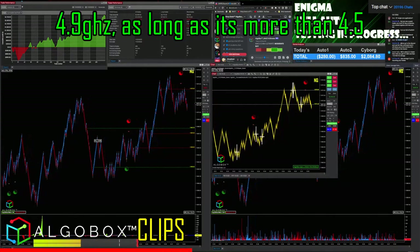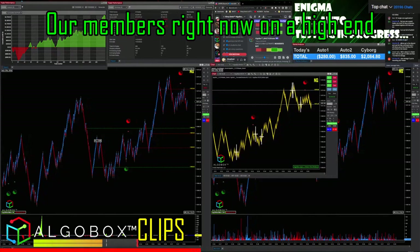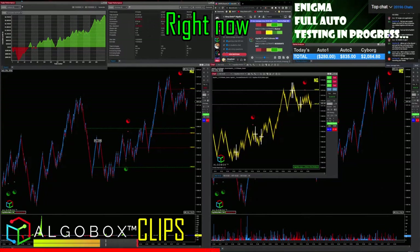4.9 gigahertz — as long as it's more than 4.5. The majority of our members right now on the high end are somewhere between 4.5 and 5 gigahertz, and that's plenty for where we're at right now.